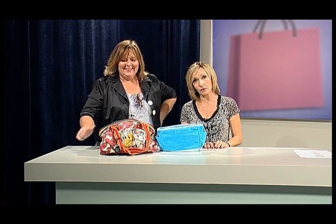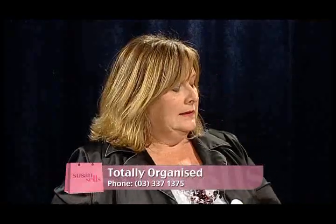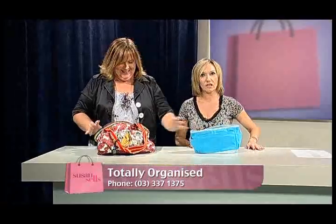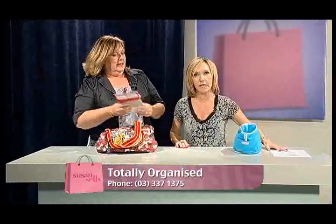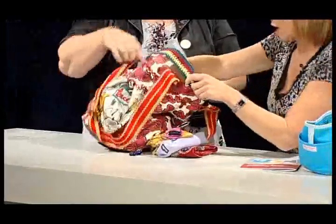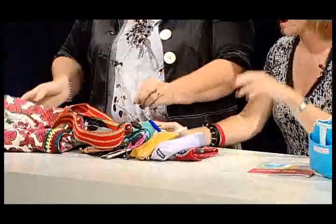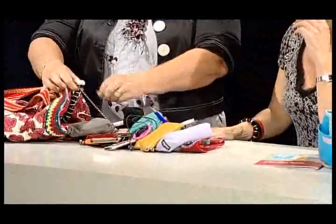We're now going to do something on live television that you should not try doing at home, or in a pub, or really anywhere. Wendy from Totally Organised — I'm about to delve into that mysterious place known as a woman's handbag. She's going to empty her handbag on live television, ladies. The reason for this is there is method in my madness — I'm going to show you the best way to organise it. Like if I said, can you answer my phone, it's ringing — what are the chances that you're going to find it?